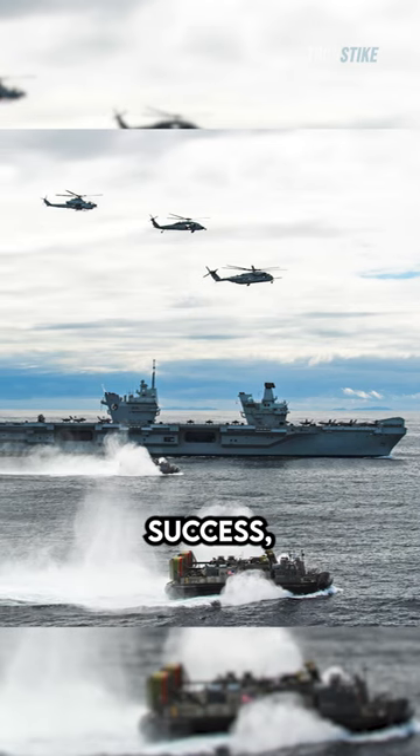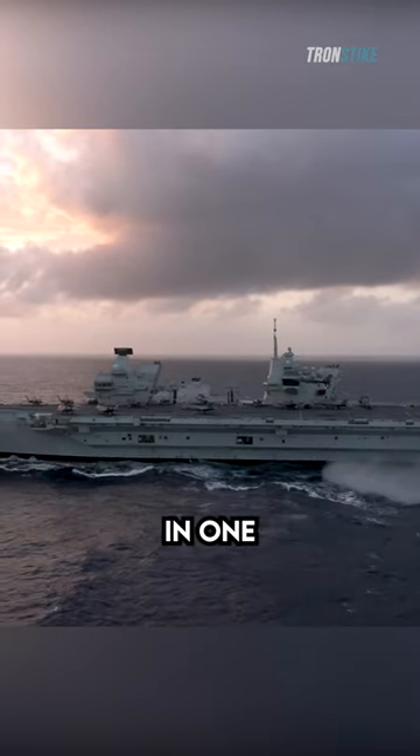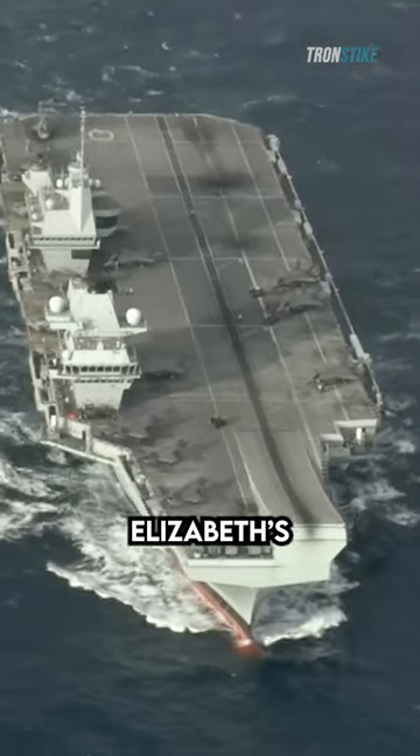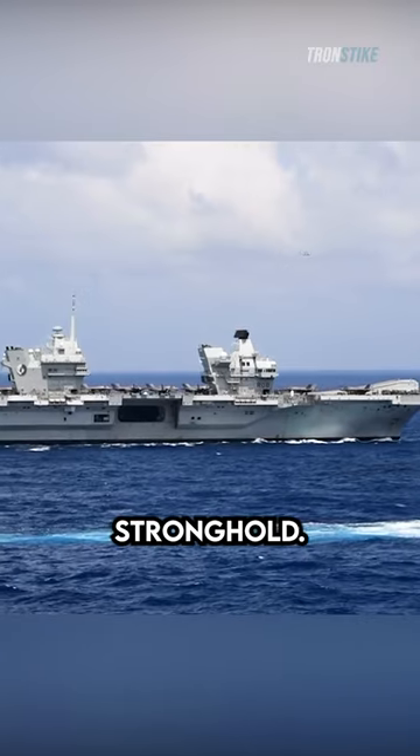The deployment was a resounding success, and demonstrated the UK's ability to project power around the world. In one particular exercise, HMS Queen Elizabeth's F-35Bs simulated an attack on a heavily defended enemy stronghold.